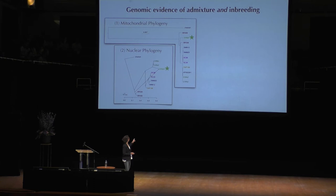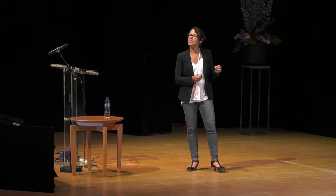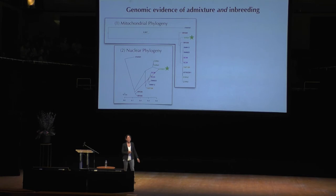Here we have the Everglades individual falling close to the other Florida panthers, but the real evolutionary history of that individual requires genetic input from the South American clade. So this is a well-supported tree showing evidence of this outcrossing admixture event.